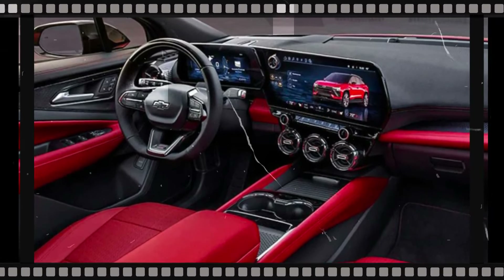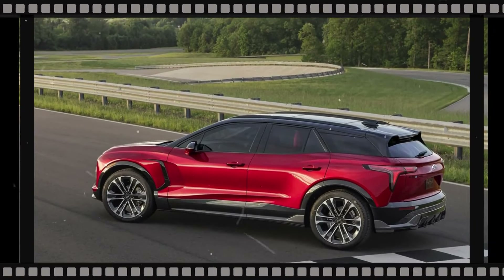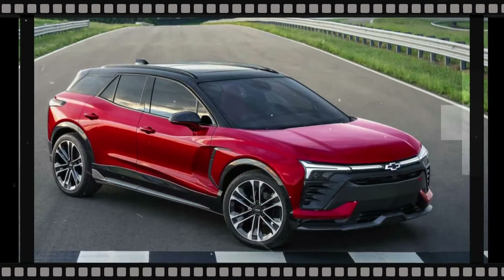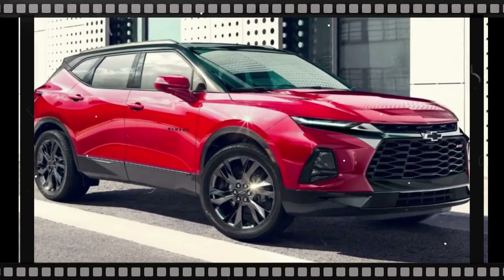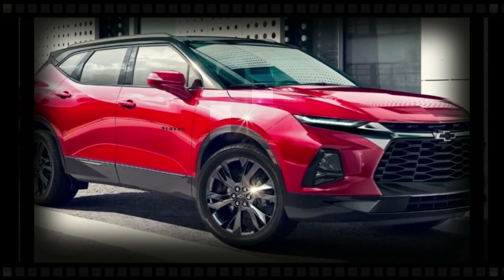It is anticipated to have a grille and front fascia which will provide a sporty facade that will increase attention. The new Blazer is expected to have a bold exterior design including tail lamps and LED daytime running lights. Chevy might add a new paint option or make a previously optional feature standard for the 2025 Blazer.